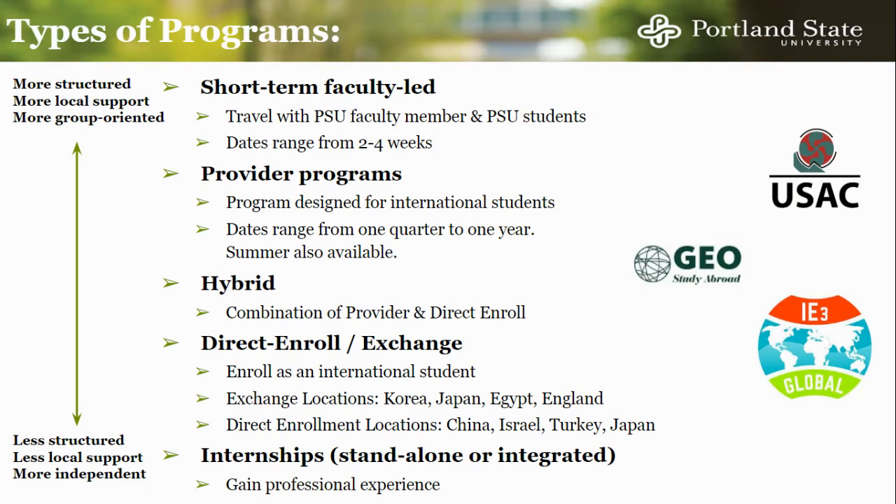There are several different types of programs offered through PSU, organized here on a scale from those which offer the most local structure and support for you in-country to those which offer the most independence. To start, we offer short-term, faculty-led programs. These are programs designed and taught by PSU faculty. You will travel with a faculty member and with other PSU students. These programs are usually topic-specific and range from two to four weeks.